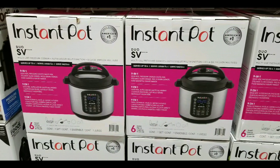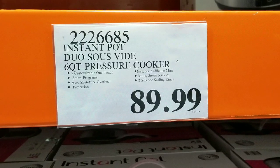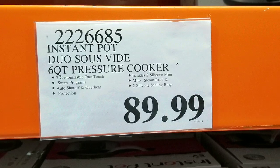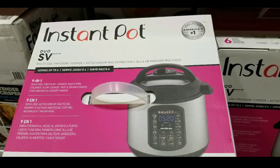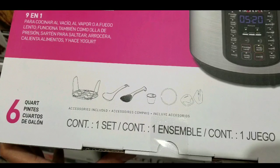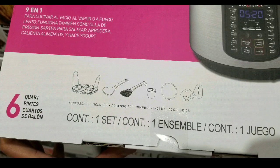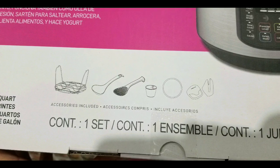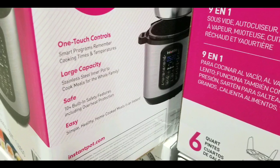Hey guys, at Costco today - looks like they have the Instant Pot again. They have this six quart pressure cooker for $89. There are other similar ones online, I'll leave a few links below. This is the Dual SV version of the Instant Pot with a digital display and one-touch cooking. It comes with fun accessories: a rack, several scoops, a measuring cup, and other stuff like that - the entire set is pictured right there.